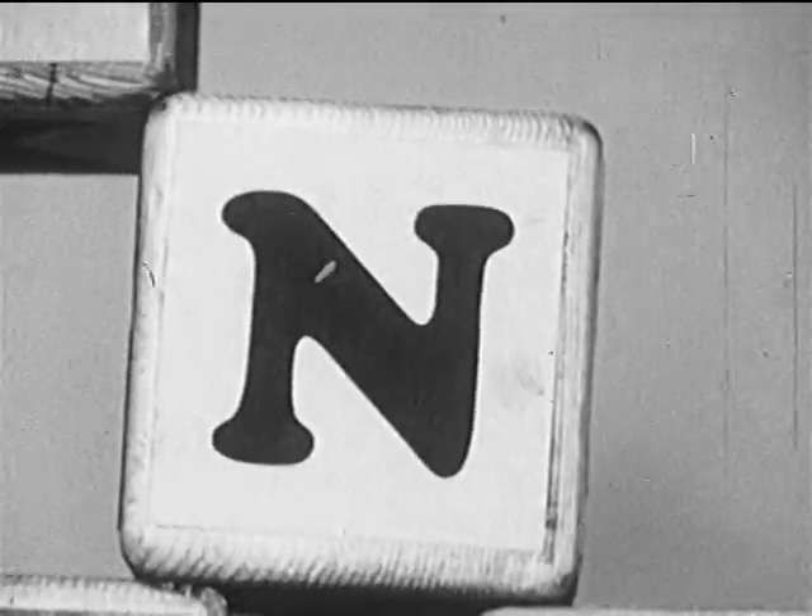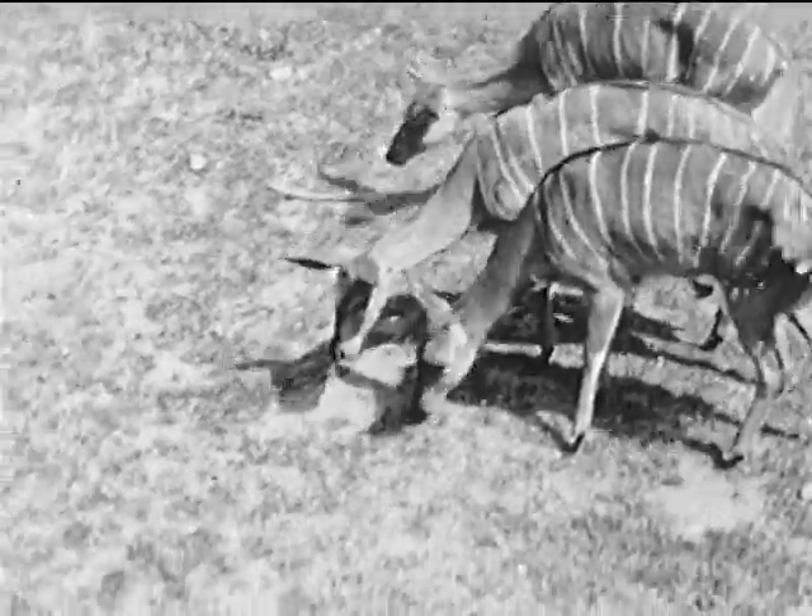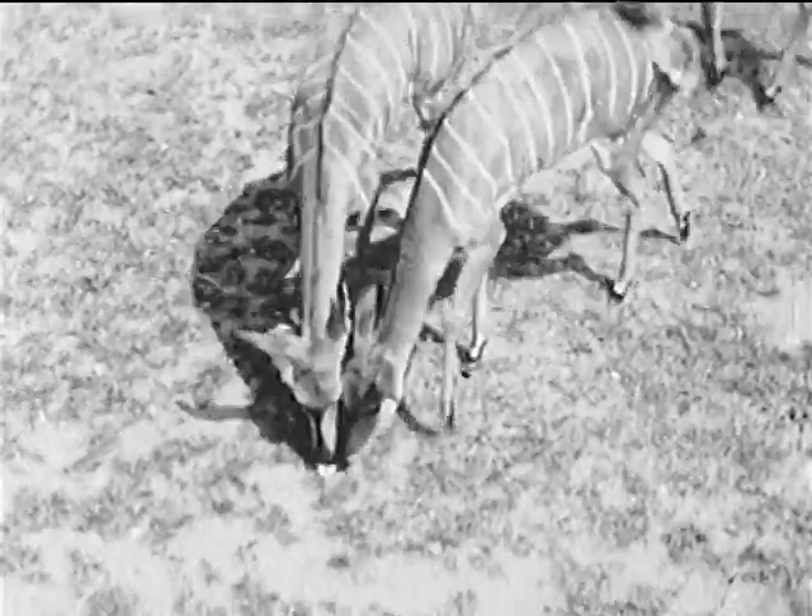In Andy's alphabet, N stands for nyala, one of the pretty antelopes that live in Africa. All these nyalas are brothers and sisters.